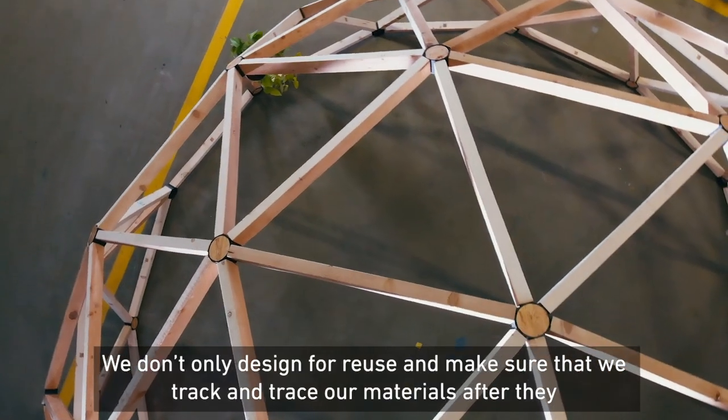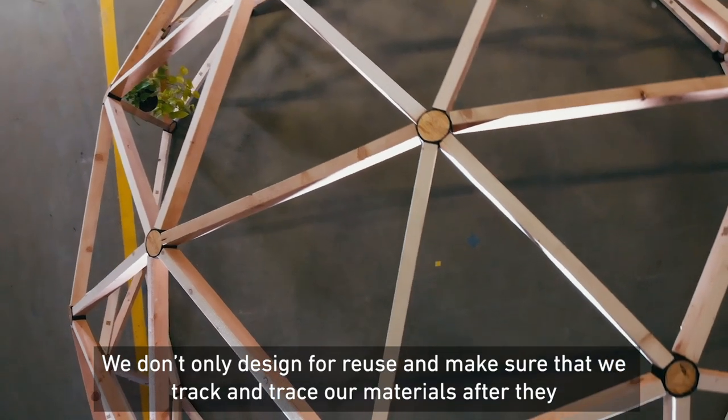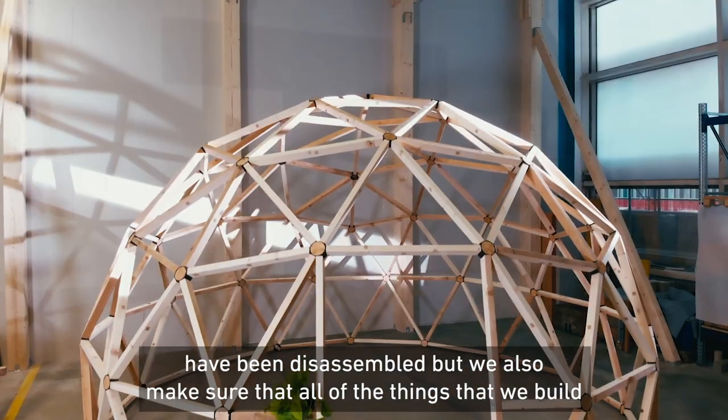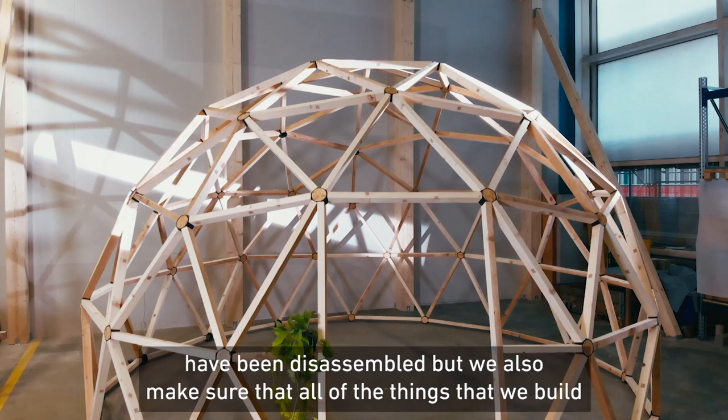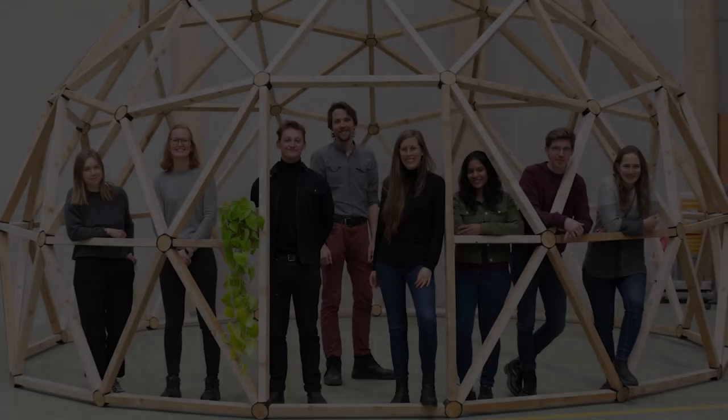We don't only design for reuse, we don't only make sure that we track and trace our materials after they get disassembled, but we also make sure that all of the things that we build are made with reused materials that would otherwise have gone to waste.